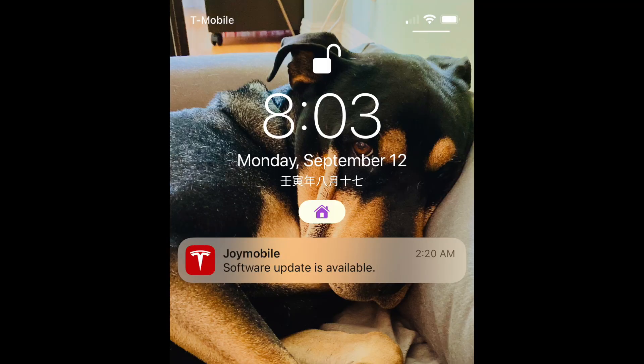I didn't get them until 2:30 a.m. Monday morning. So as usual, I am taking my car out on that tricky, challenging street to test out this new update and see how it will handle that particularly difficult street.